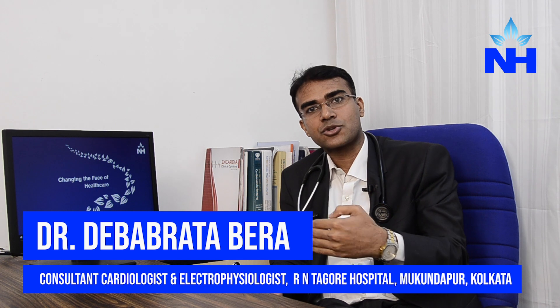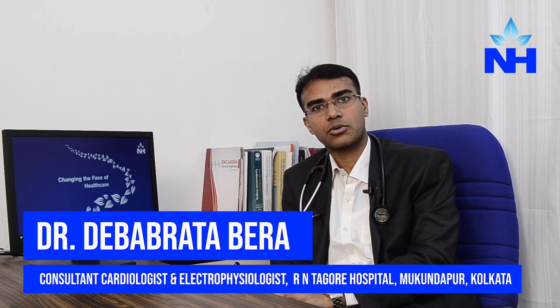Electrophysiology is the EP division. We deal with patients where the heartbeats are very low. We call it arrhythmia. One of the patients who have very low heartbeats — the usual heartbeats are about 60 to 100, but in these patients it is about 40 to 50, or even 20 to 30.